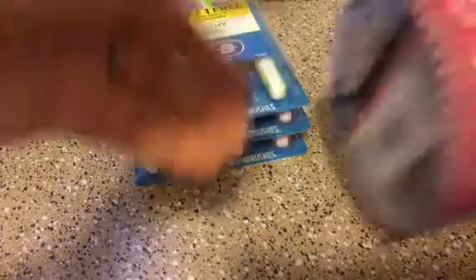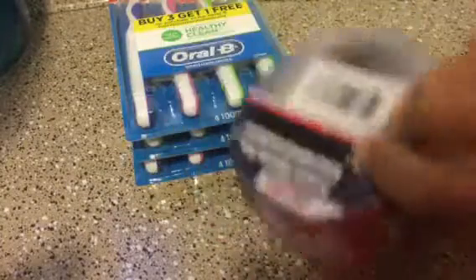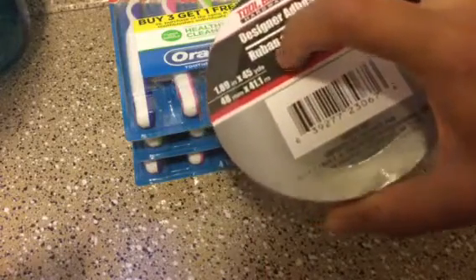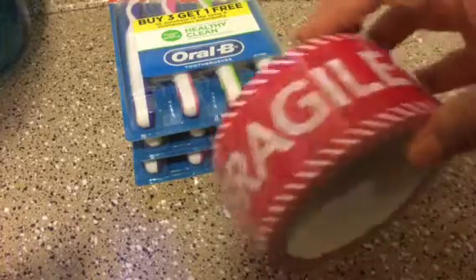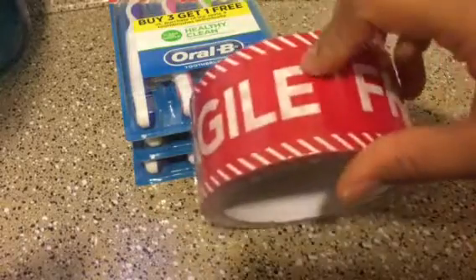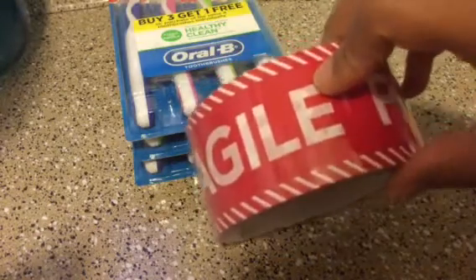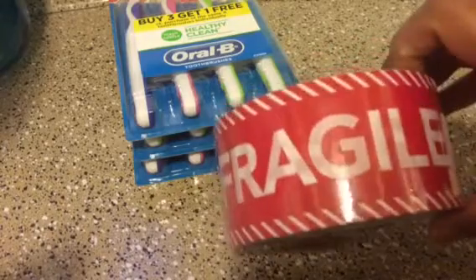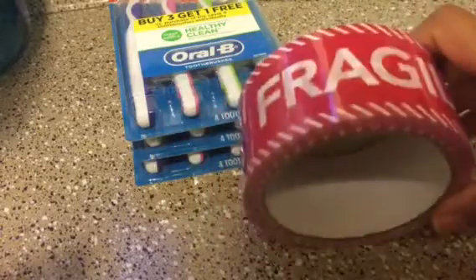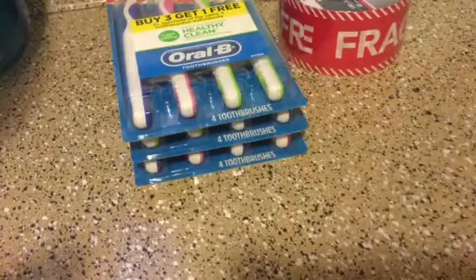I was so excited to find this duct tape. It's actually by Tool Bench, which is the Dollar Tree brand — you get what I think is the same size as other brands, but it looks much bigger. This one says "fragile." They also have ones that say kitchen, bathroom, living room, and bedroom. Since I'm not moving I didn't need those, but I got the fragile one so if I send something fragile in the mail I can pack it with this tape. I thought that was a great find.